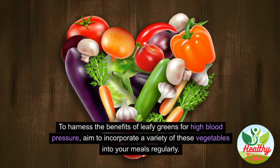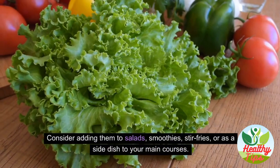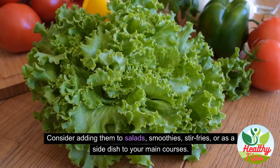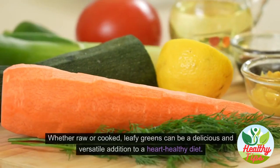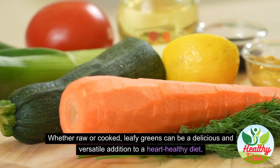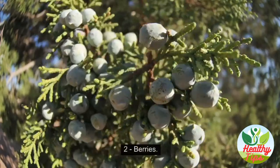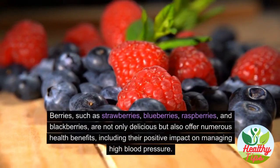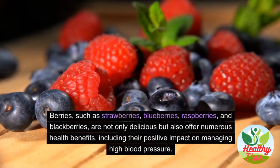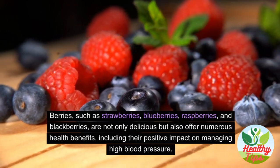To harness the benefits of leafy greens, aim to incorporate a variety of these vegetables into your meals regularly. Consider adding them to salads, smoothies, stir-fries, or as a side dish. Whether raw or cooked, leafy greens are a delicious and versatile addition to a heart-healthy diet.